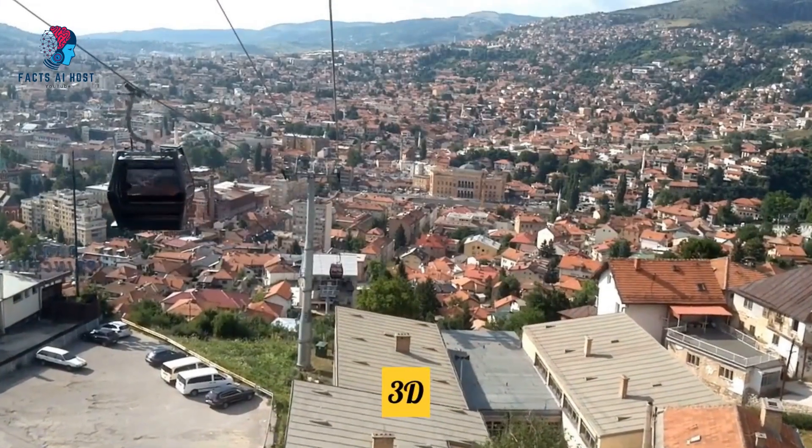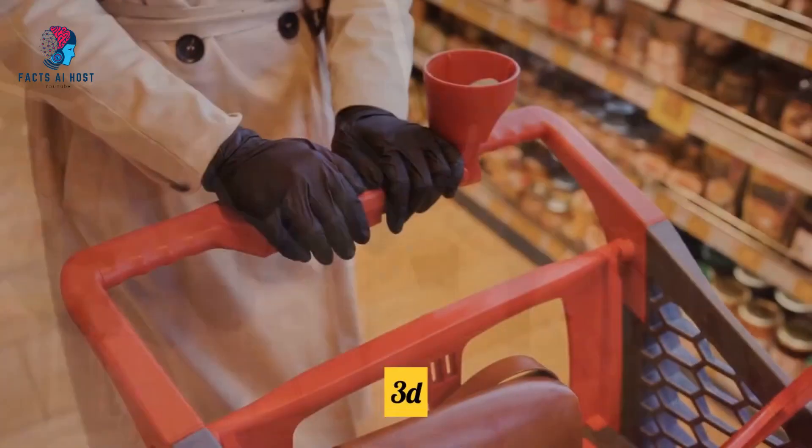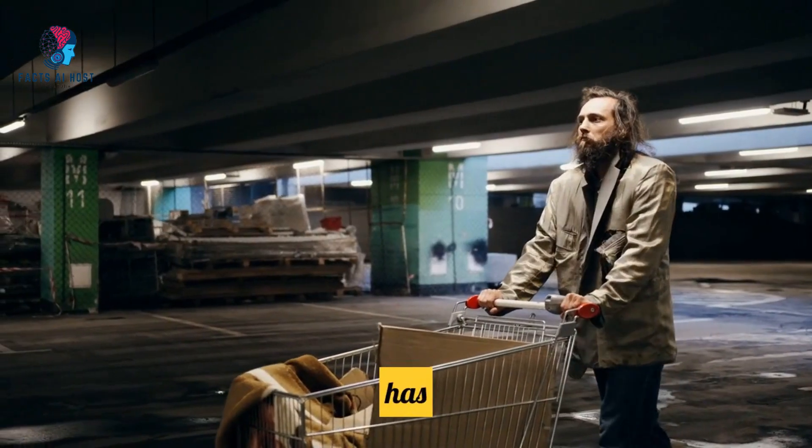Topic 9: 3D Kart prioritizes mobile commerce. In a world glued to smartphones, 3D Kart's got your back with a mobile-friendly store. Shopping on the go has never been this smooth.